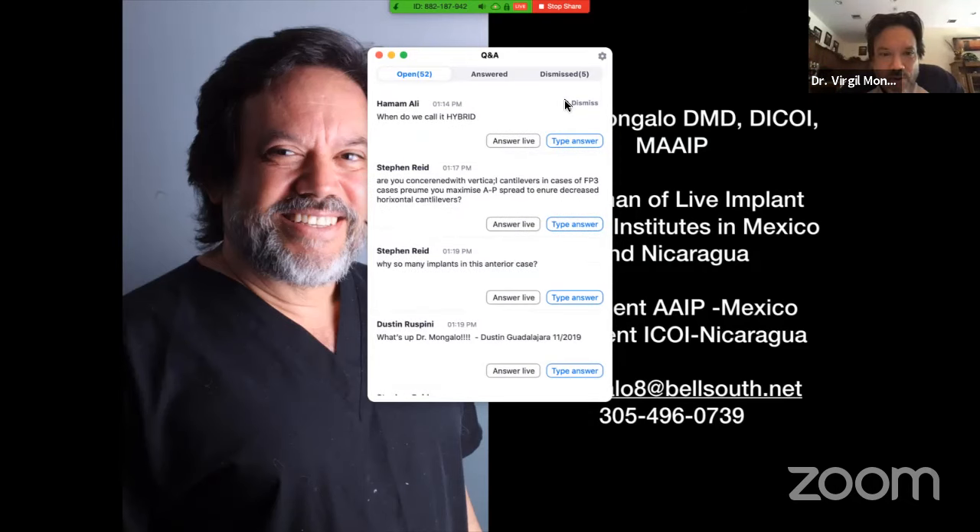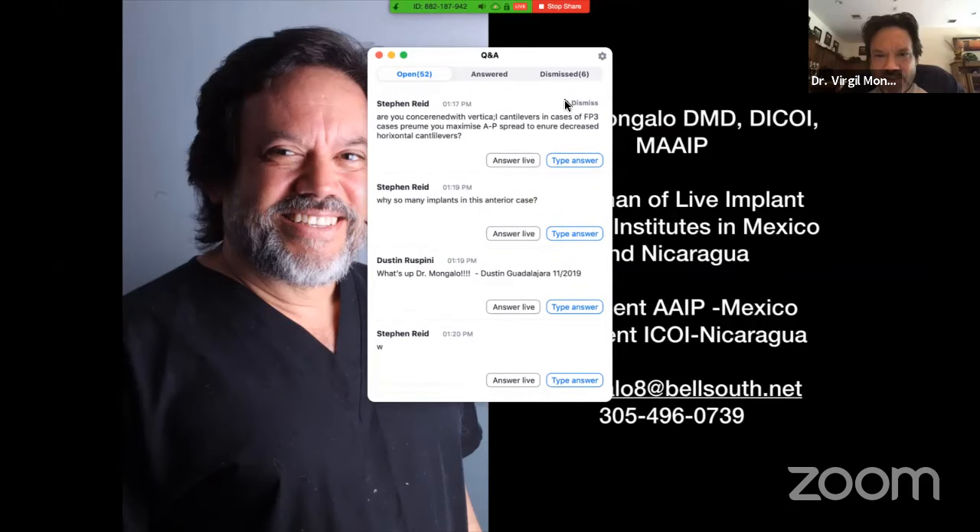Dr. Ali asks: when do you call it a hybrid? A hybrid is a fixed, screw-retained removable prosthesis. In other words, it's a fixed bridge with access holes that you can remove — as opposed to cemented. Notice I didn't show any cemented cases — 95% of everything I do is screw-retained. A hybrid represents a combination of fixed with removable: it's fixed for the patients and removable because the doctor can take it off. Stefan asks: are you concerned with the vertical cantilevers in cases of FP3?